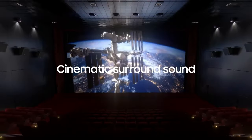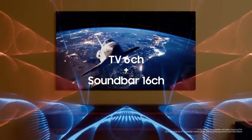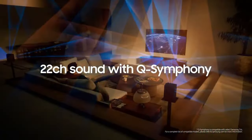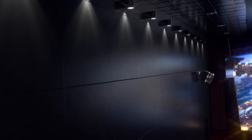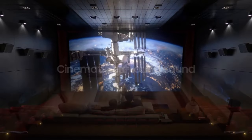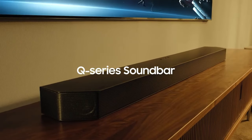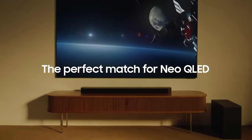Some Samsung soundbars integrate with virtual assistants like Amazon Alexa or Samsung's own Bixby, enabling voice control and smart home integration. Many also feature adaptive sound technology that adjusts the audio output based on the content you're watching, providing optimized sound quality for different types of media.